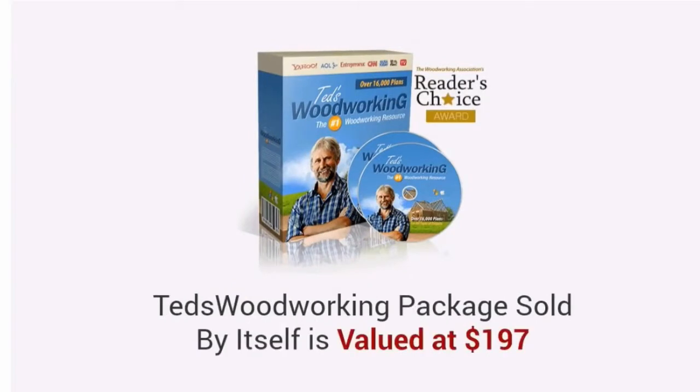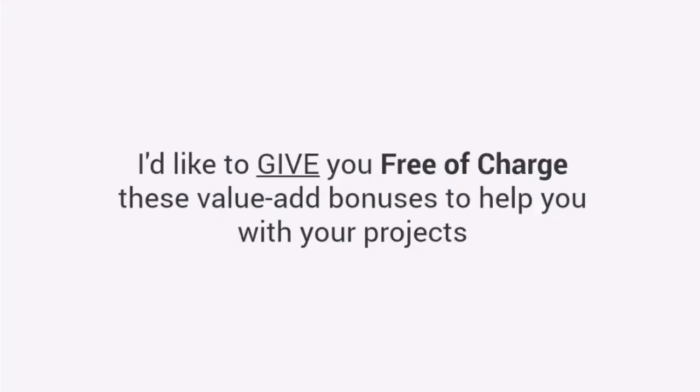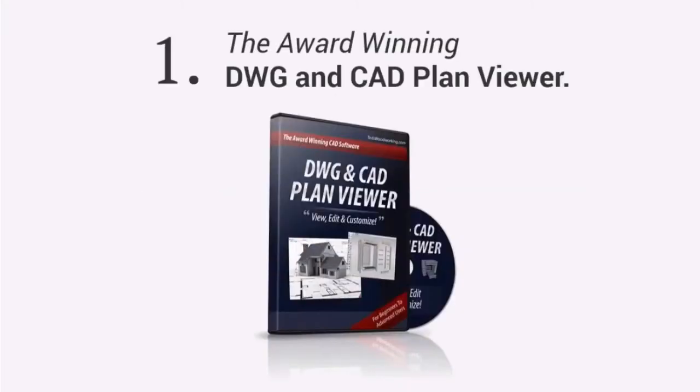The price of the Ted's Woodworking Package, sold by itself, is valued at $197. However, just for watching this presentation today, I have a much better deal coming your way. I'd like to give you, free of charge, these value-add bonuses to help you with your projects. First, you'll get the award-winning DWG and CAD plan viewer. With this, you don't have to pay for the high-priced CAD software.